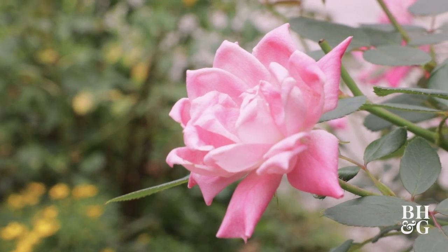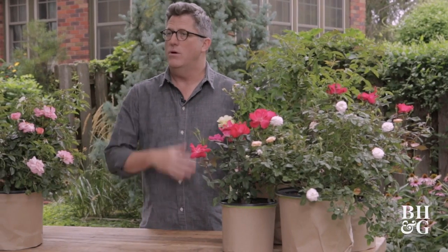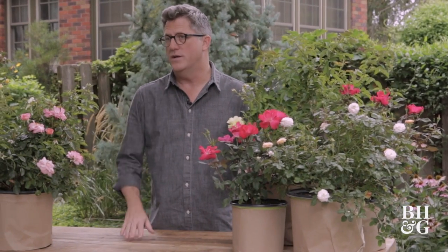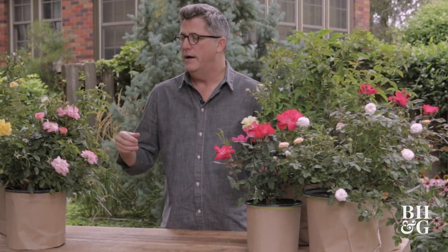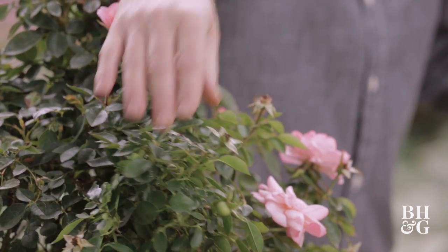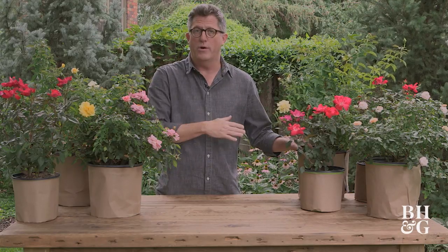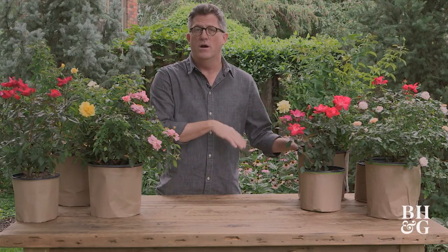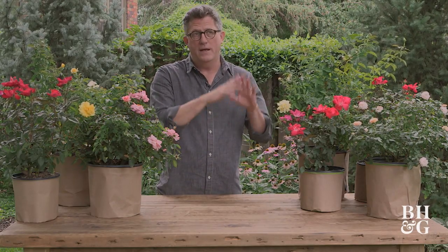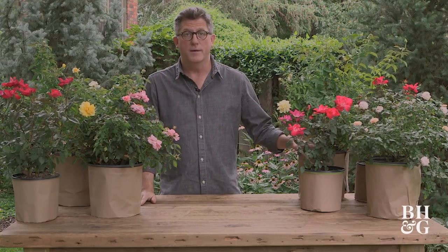These roses are meant to bloom continuously — that's one of their big perks. They keep in flower all summer long and all the way till frost. They don't need much deadheading; you can leave the little spent flower heads on without too much trouble. Old-fashioned roses from the early part of the 20th century or even earlier often just bloomed once — an amazing bloom in June and then done for the year. These are bred to keep blooming all summer.